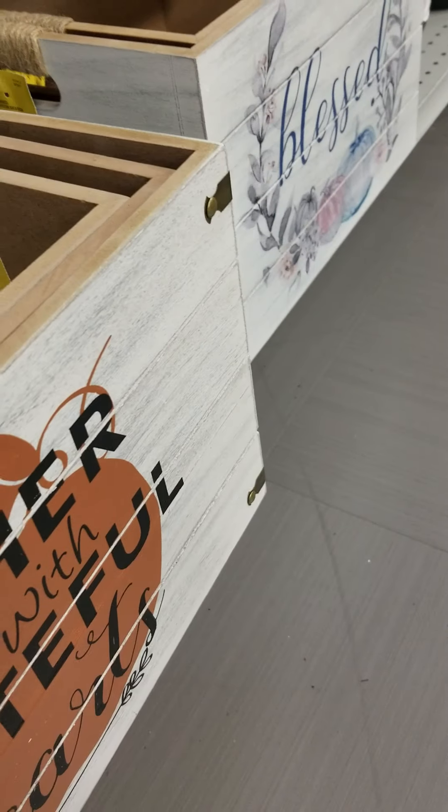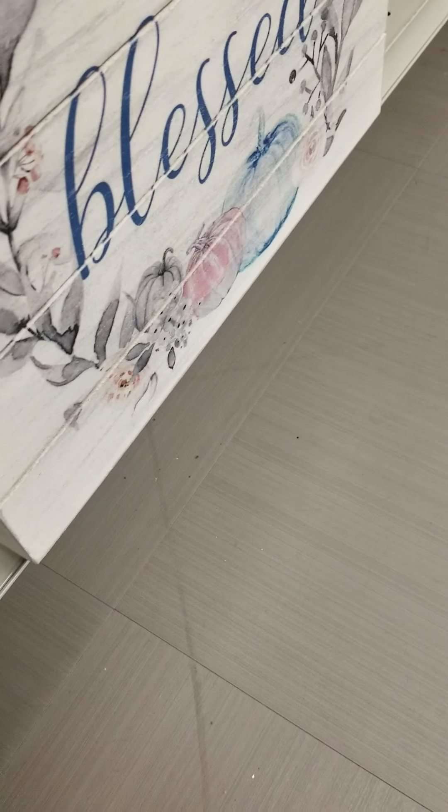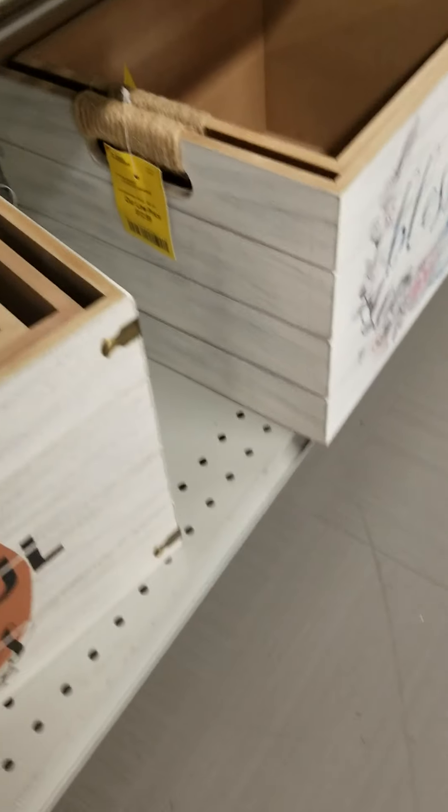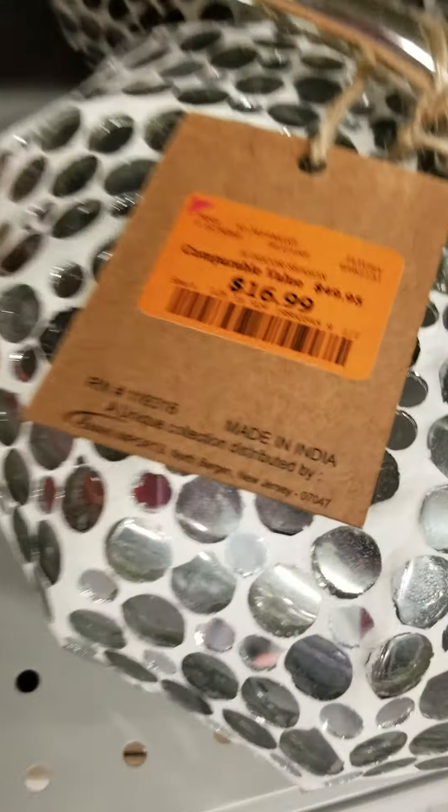But this is made out of MDF. The smallest size is $9.99, the second size is $12, and the biggest size is also $12. And then they have this cutie pie pumpkin right here — $16.99.